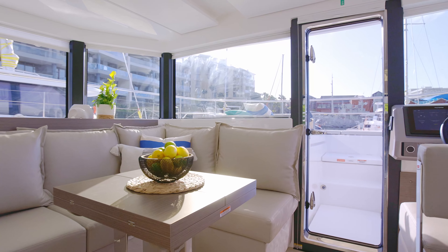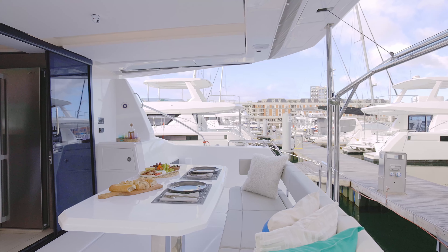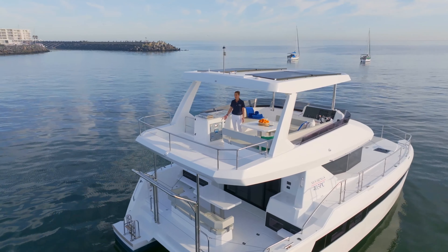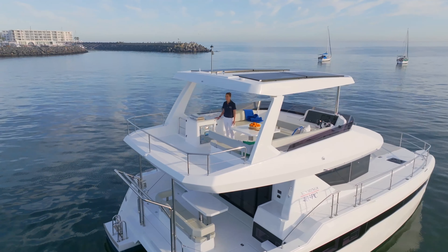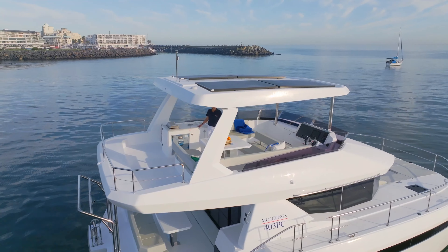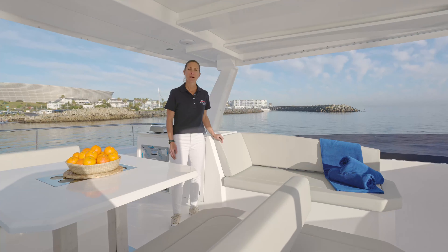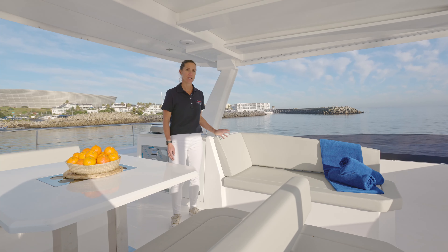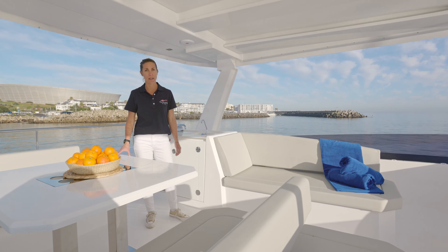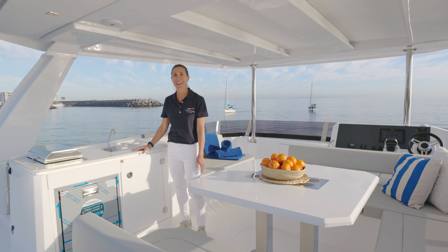PowerCatamarans are entertainment focused with an intimate chill lounge, an aft dining area and the free flow flybridge above, which on the 40 is huge. This further solidifies the reputation of having the most spacious flybridges in her class. Comfort is provided by the chaise lounge, sun-shaded dining table with a huge seating area, and we have the barbecue console with prep area, basin and refrigerator.